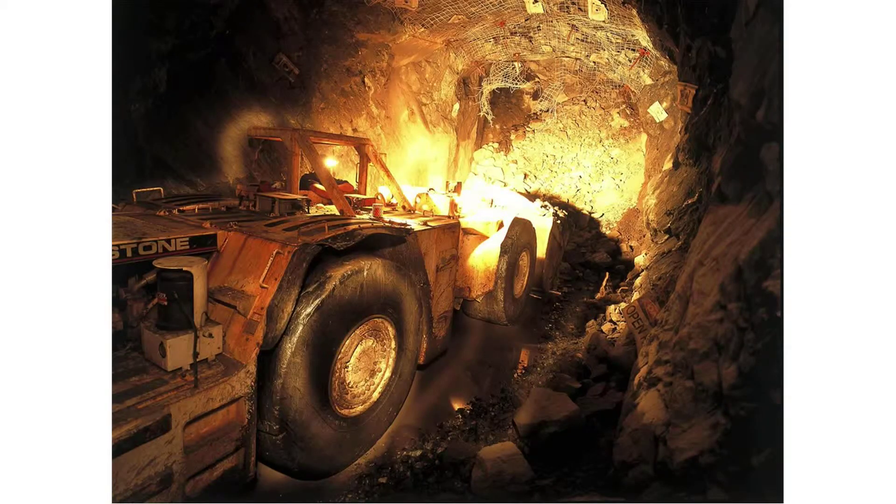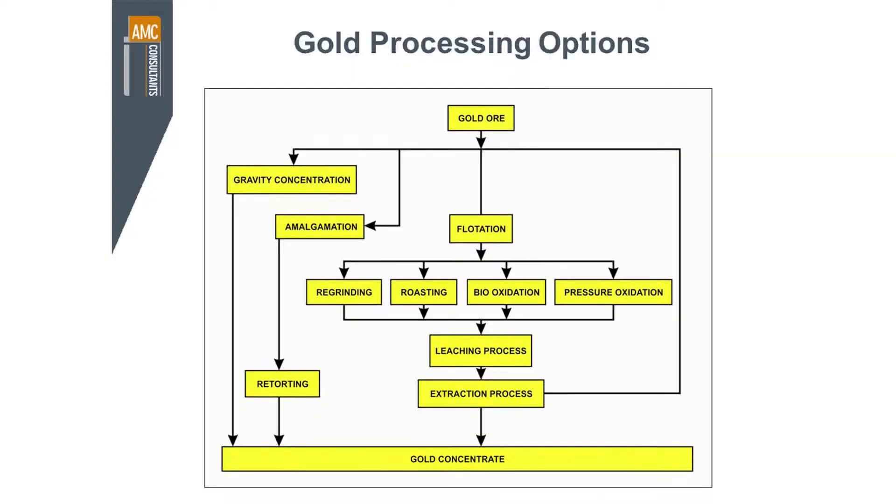We also have underground gold mining, and lots of gold is being produced from underground mines. In terms of processing, gold comes as a natural or native metal, but it can also come as what we would call in the industry a refractory gold, where it's mixed with other things or embedded in other elements. When it comes to processing gold, you've got a couple of different options.